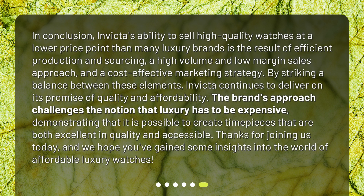In conclusion, Invicta's ability to sell high quality watches at a lower price point than many luxury brands is the result of efficient production and sourcing, a high volume and low margin sales approach, and a cost effective marketing strategy. By striking a balance between these elements, Invicta continues to deliver on its promise of quality and affordability. The brand's approach challenges the notion that luxury has to be expensive, demonstrating that it is possible to create timepieces that are both excellent in quality and accessible. Thanks for joining us today, and we hope you've gained some insights into the world of affordable luxury watches.